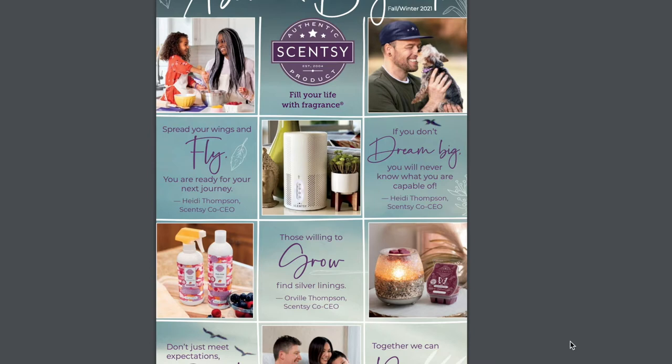My husband is about to take his lunch break so I may need a mental break — sorry in advance. Here is the catalog cover. This is the Fall/Winter 2021 catalog. It says 'Above and Beyond' and you can see a little Yorkie — how cute is that. We have some new products in the catalog.